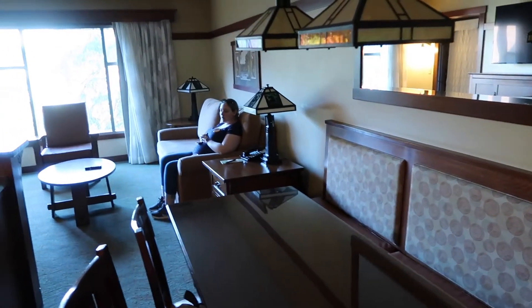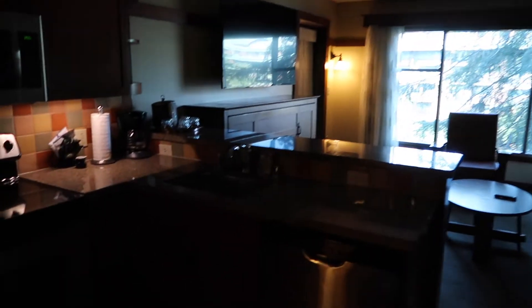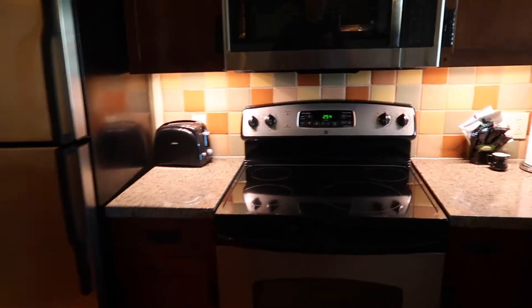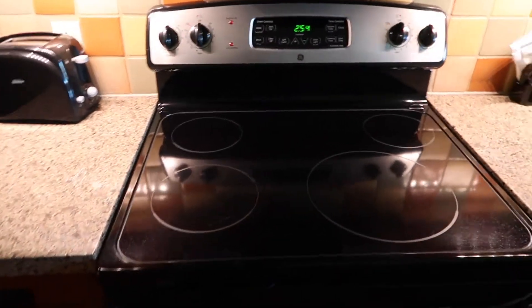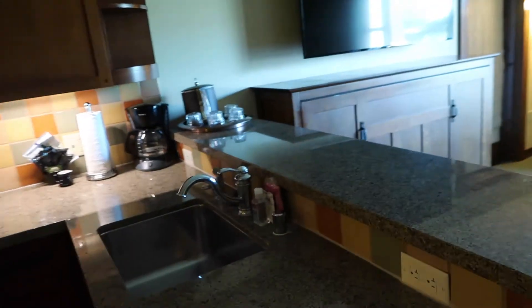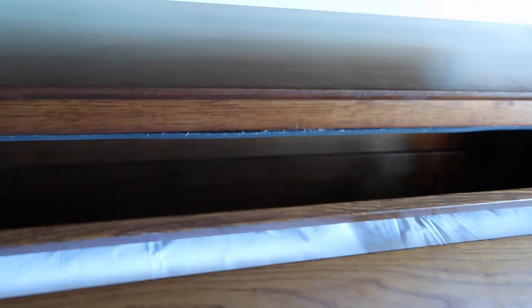Amy confirmed this is a one bedroom villa. So it comes with a dishwasher, an oven, stovetop — which does not have a Mickey on it, I'm kind of disappointed — a microwave, a standard refrigerator freezer, toaster, a coffee maker, and a big TV. I'm going to guess that this is a pull-out bed of some sort, which I believe is correct — and it is, yes.